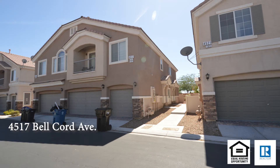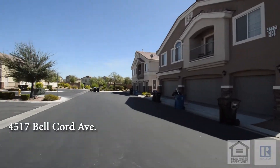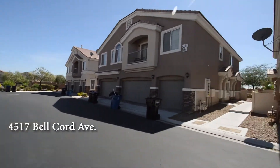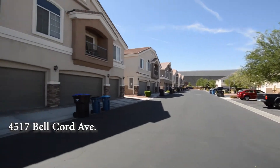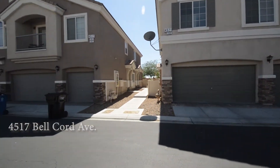A two-story townhouse at 4517 Belcord Avenue in North Las Vegas, Nevada. The townhouse is in a gated community in the north part of the valley with shopping, schools, casinos, and EC-215 access nearby.